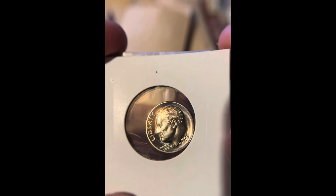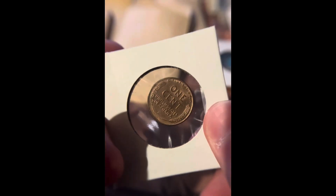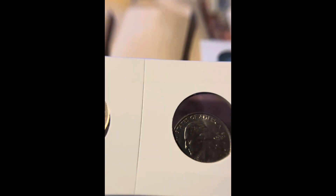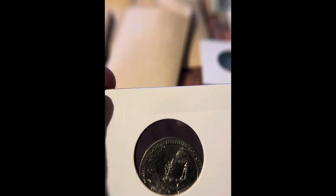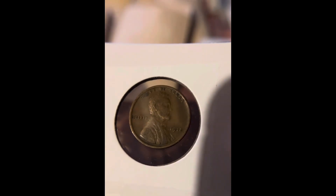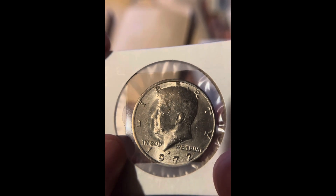Now we got a lot of these flips. A 1996 San Francisco Proof, a 1955 Denver Wheat Penny, another Wheat Penny — it's a 1954. Two quarters, just about uncirculated. A 1918 Wheat Penny and a 1919 Wheat Penny. A 1941 Wheat Penny, a 1928 Wheat Penny, and a 1972 Half Dollar.